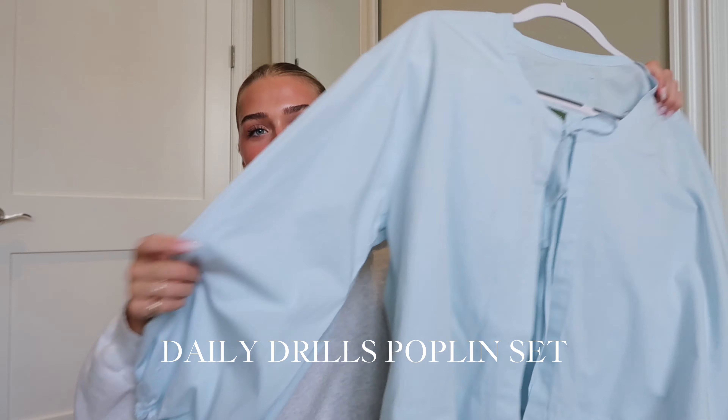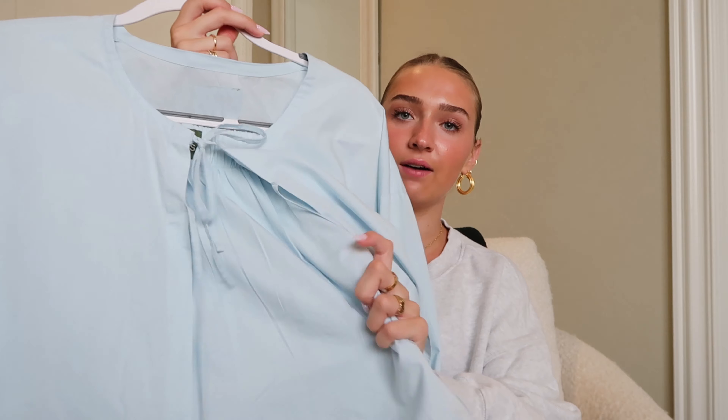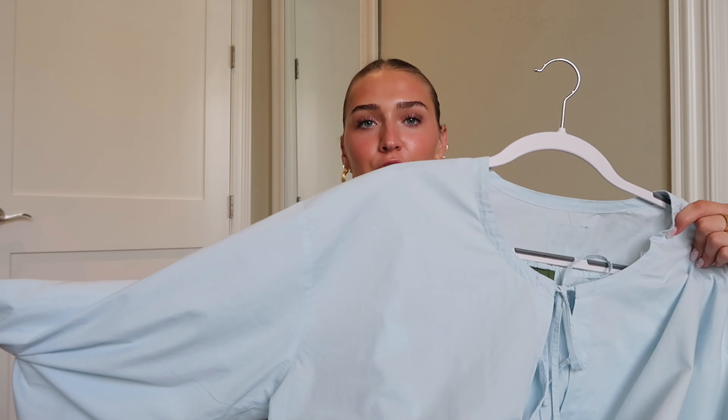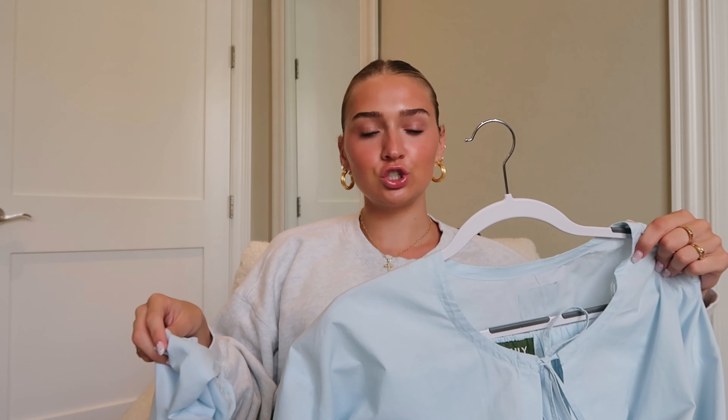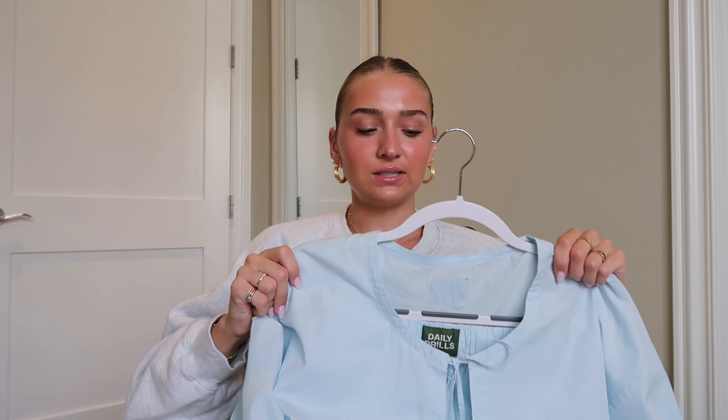Next, the cutest set ever. It's from Daily Drills. It's this poplin set that has two ties in the front and then little boxer shorts. I just feel like it's the perfect summer set — it's light, but you can wear the top with like some jeans, jean shorts, or a jean skirt. And then obviously the boxers. I get a lot of use out of the boxers because I was looking for a good pair of blue or blue striped ones. These are so comfortable — you can throw on a t-shirt and sneakers and you're good to go. I wore it multiple times in May and it looks just as cute whenever the top is alone or the bottoms are alone.